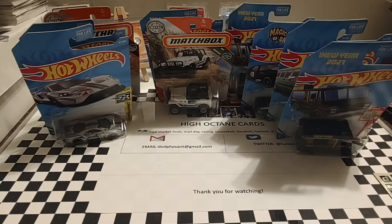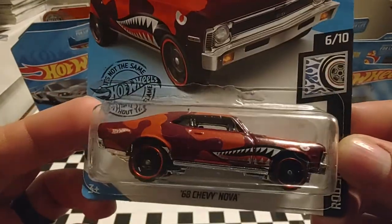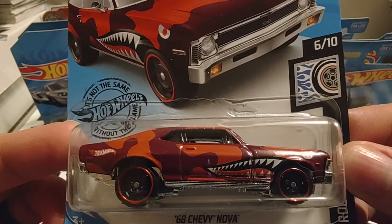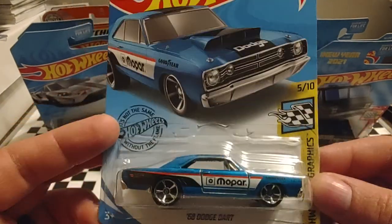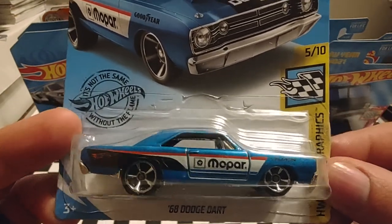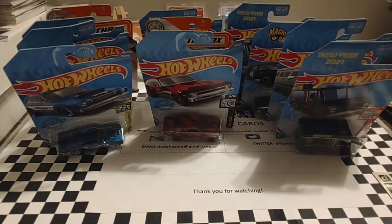Up next is a '68 Chevy Nova, part of the Rod Squad. It has these unique paint jobs similar to the war planes of World War II — I really like the jaws and teeth on the front tire, gives it a little mean feel. And we have a '68 Dodge Dart, part of the Hot Wheels Speed Graphics set. Really like this one — it's something you'd see running in your local sportsmen or comp division, or bracket categories.